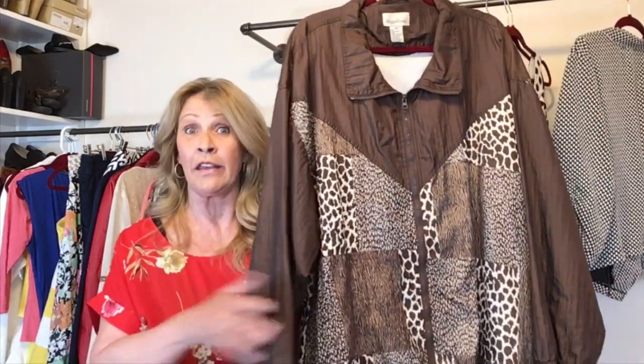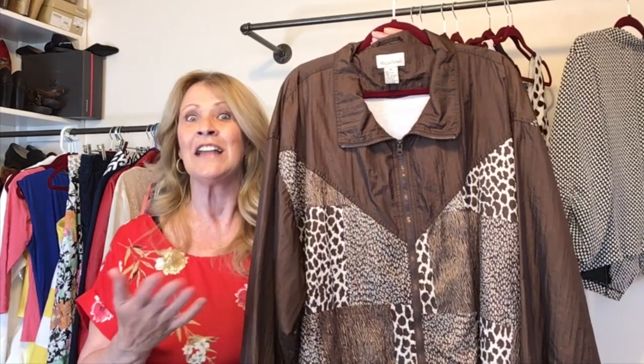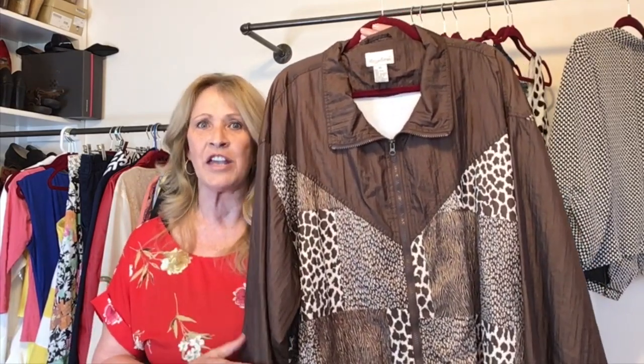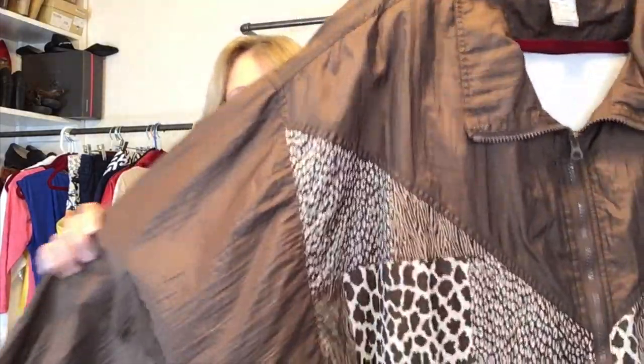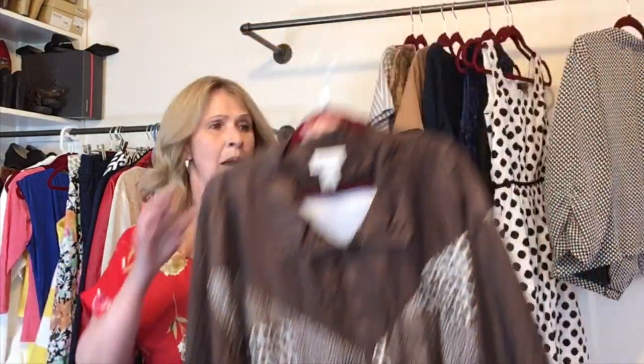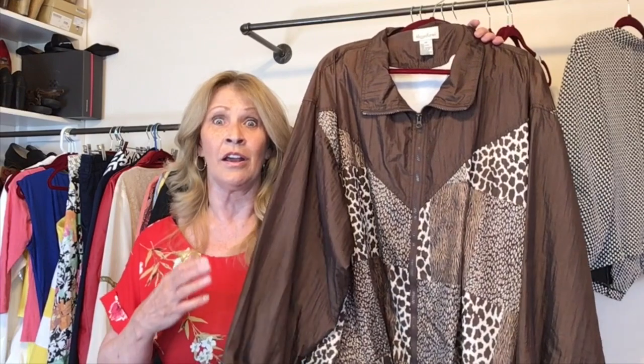Isn't it cute? I think animal print is always on trend, but it's also brown. Brown and beige and neutral colors are supposed to be trending right now. I did pick up some beige plus-size tops which have already sold. That's one of the reasons I picked up this track jacket, this windbreaker type jacket by Maggie Barnes, 4X. I like to pick up plus size whenever I can find plus size that I think is cute, and I really did bring home a lot of plus size fashion from this trip.